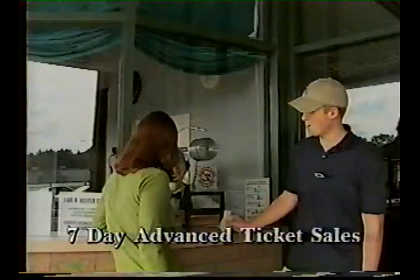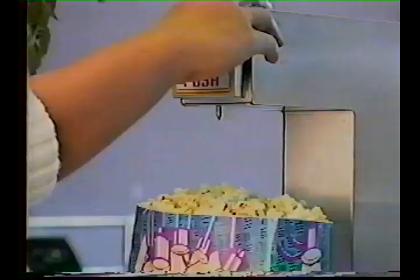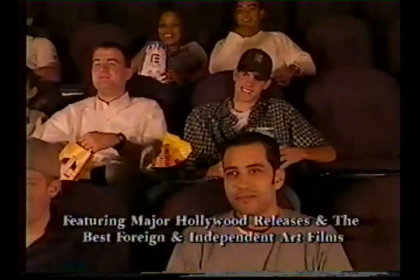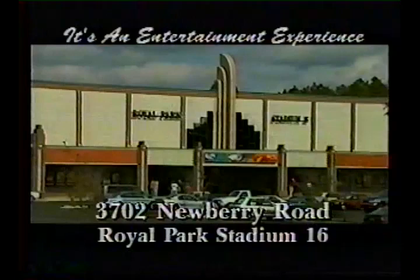Eastern Federal Corporation proudly presents Gainesville's new Royal Park Stadium 16, featuring two box offices and six ticket windows. You'll love our spacious and unique concession area. Enjoy low-fat popcorn, your favorite beverage, and even great-tasting self-serving butter. Plus, comfortable stadium seating with retractable armrests and wall-to-wall curved screens. Gainesville's new Royal Park Stadium 16 — it's more than the movies. It's an entertainment experience.